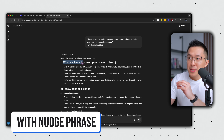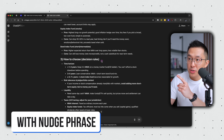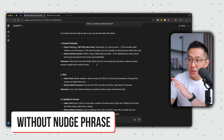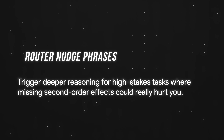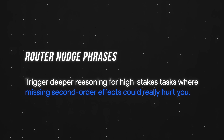Right off the bat, it tells me what each option is, pros and cons at a glance, and most importantly, how to choose between the two — none of which was available in the original output. As a rule of thumb, always trigger more reasoning for high-stakes tasks where missing second-order effects could really hurt you.